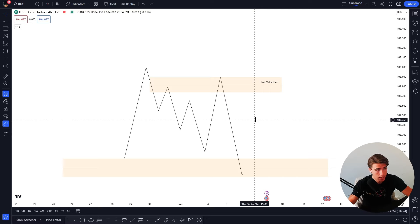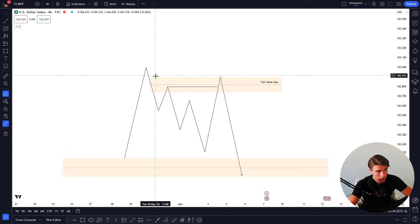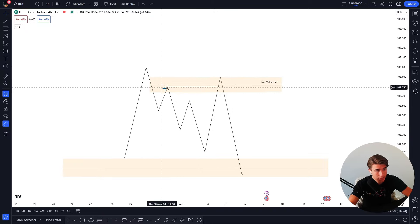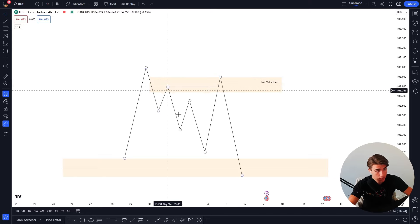It's basically a high inside of an imbalance that failed to fill the imbalance. Because what does price want to do? It wants to rebalance towards inefficiencies or hunt liquidity. So I'm using those two concepts together — we have a high, which is buy side liquidity, and we have an inefficiency that the market has not filled yet. The first high that hit this imbalance did not fill it, so the market is not entirely done with this imbalance because these imbalances are here to get filled.